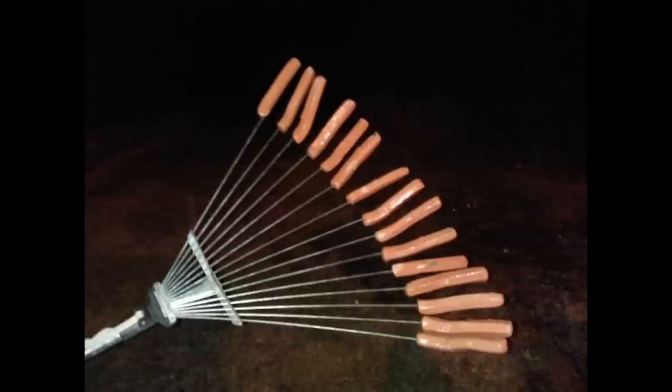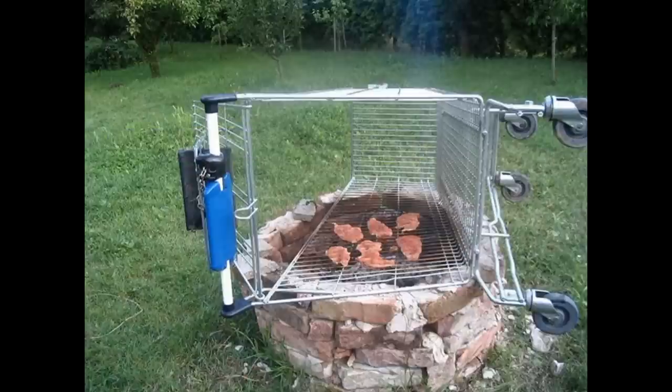Now let's get into some funny food hacks. Definitely make sure this is clean — but if you have to roast a lot of hot dogs at an outside campfire, why not use a clean rake? Get them all on those tips and cook away.